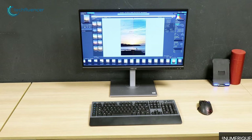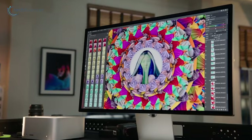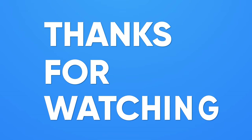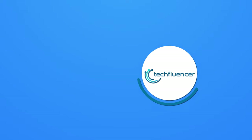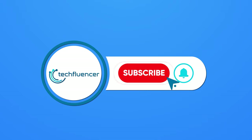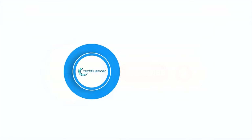So that was all about the 5 best monitors for Mac Studio. If you found this video helpful, give it a thumbs up, share it with your friends, and comment below to let us know your thoughts. Subscribe to our channel and hit the bell icon if you want to see more videos like this on your feed.